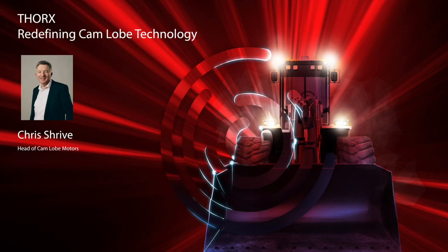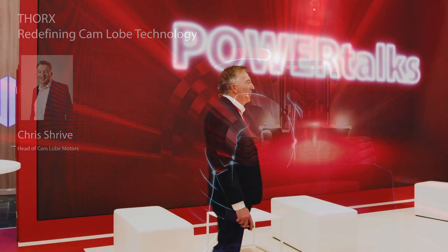Hello. I'd like to talk to you today about our latest product line, the Torx Camlob motor, launching here at the Bauer Show.